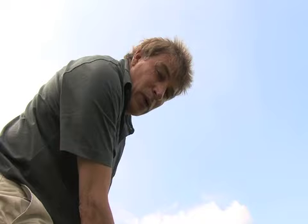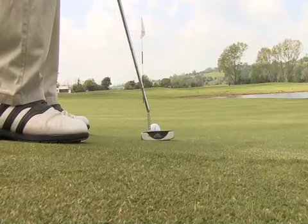Of course it doesn't matter how well you drive, how well you play your long irons, how well you chip, if you can't putt.